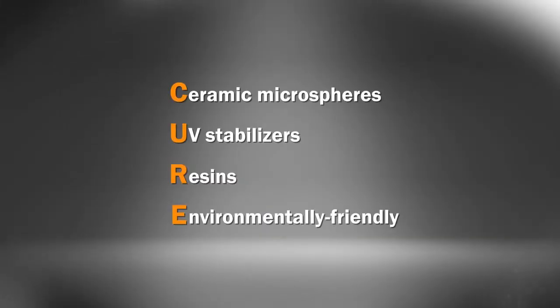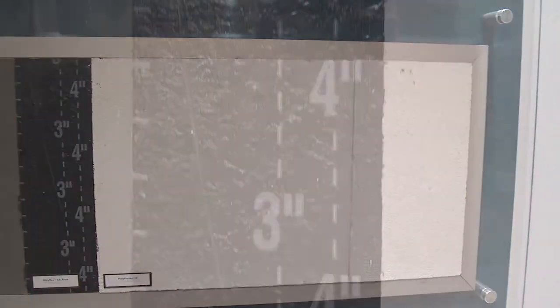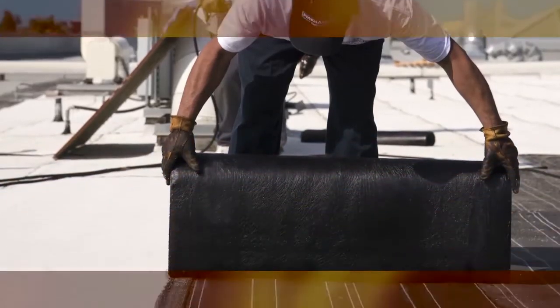It's a patent-pending film technology. The Polyfresco membrane is California Title 24 compliant, is listed with CRRC, and meets Energy Star requirements for reflectivity and emissivity.